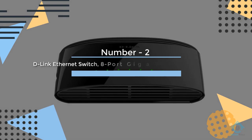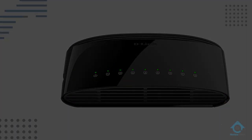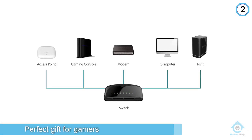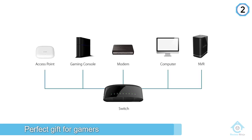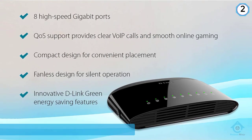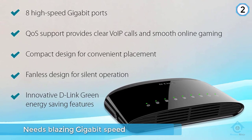Number 2. D-Link Ethernet Switch — 8-Port Gigabit Plug and Play Compact Design. The D-Link 8-Port Gigabit Switch DGS-1008G is a perfect gift for gamers and anyone else who needs blazing gigabit speed. It is designed to boost network performance and impresses users with a sleek design and unrivaled performance.